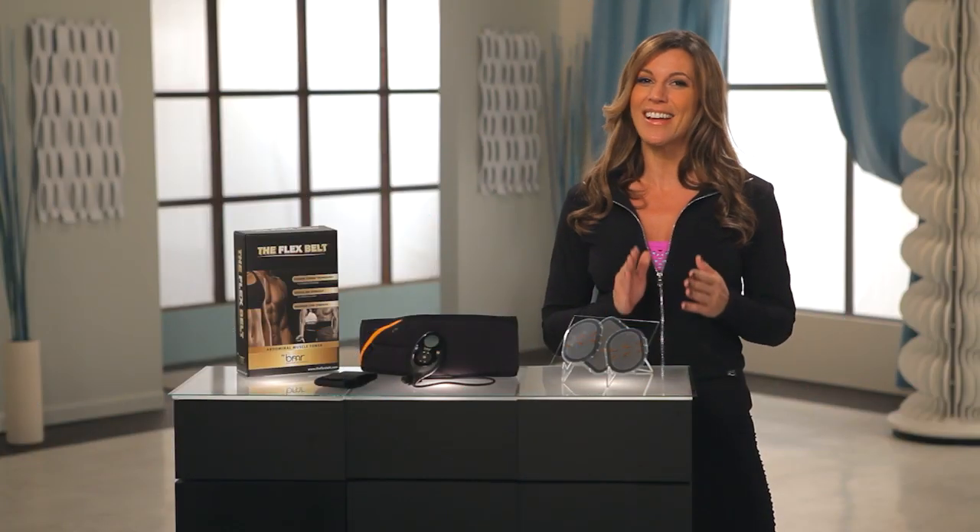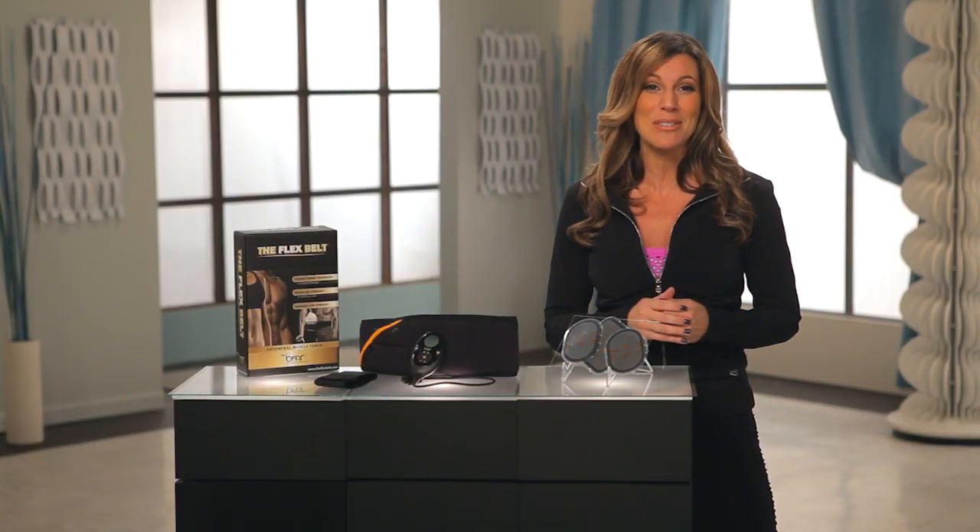And here today to tell and show us even more about this ab toning wonder are Lindsay and Brian. The Flex Belt is an FDA cleared device that uses the power of EMS technology to strengthen, tone, and firm your abs.